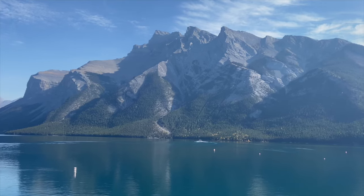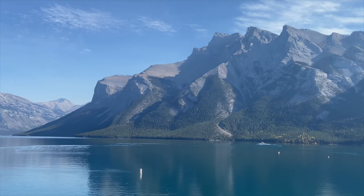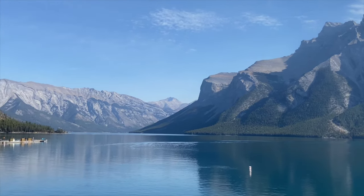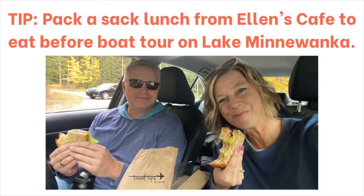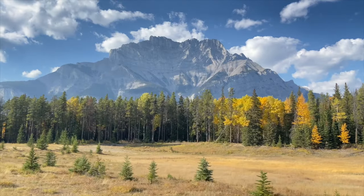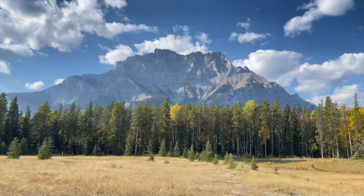We were also surprised at how beautiful the drive was coming back from Lake Minnewanka. We took a boat tour there before they closed for the winter season — they also have a beer tour, and you can rent canoes and kayaks. We got a picnic lunch from Evelyn's Cafe and drove about 15 minutes from Banff Avenue to Lake Minnewanka and got a boat tour.